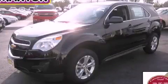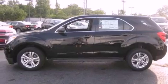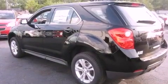This is a brand new 2012 Chevrolet Equinox, plenty of space for what you need. It features a 2.4-liter four-cylinder engine and an automatic transmission.